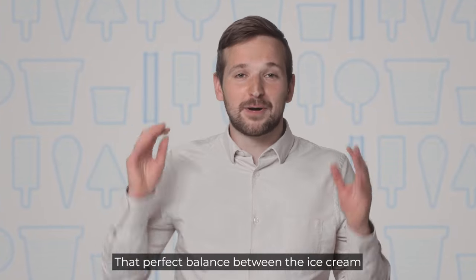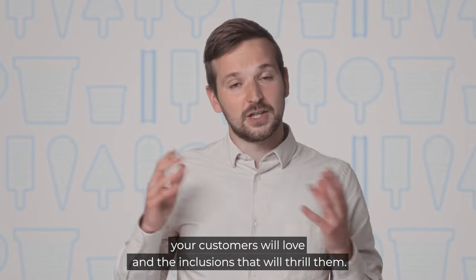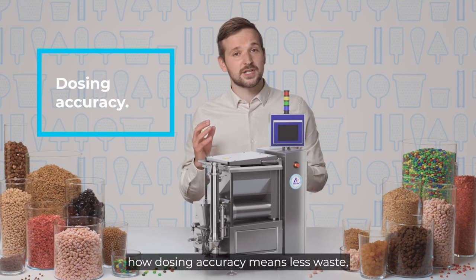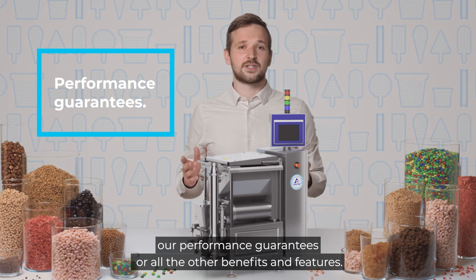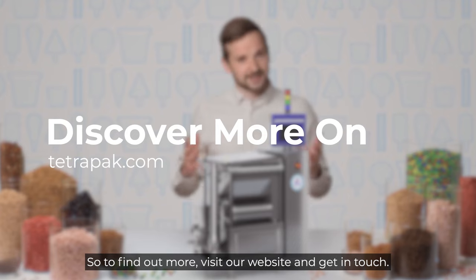That perfect balance between the ice cream your customers will love and the inclusions that will thrill them. Unfortunately, there isn't enough space here to tell you about our hygienic certification, how dosing accuracy means less waste, our performance guarantees, or all the other benefits and features — so to find out more, visit our website and get in touch.